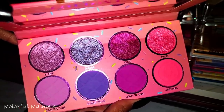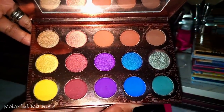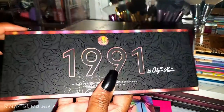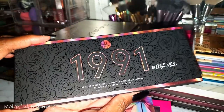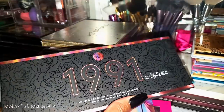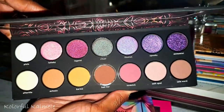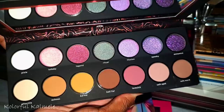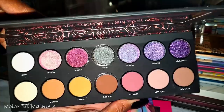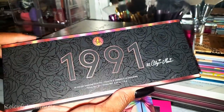I also have the It's My Ray Ray palette — her second collab with BH Cosmetics. And the 1991 palette — my girl Lili sent this to me so sweetly, because 1991 is the year I graduated from high school. It's so pretty and I don't even want to use it — it's kind of like a memento.